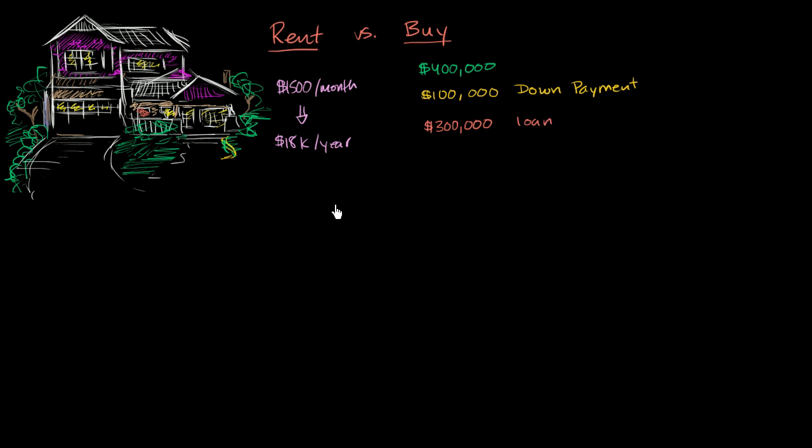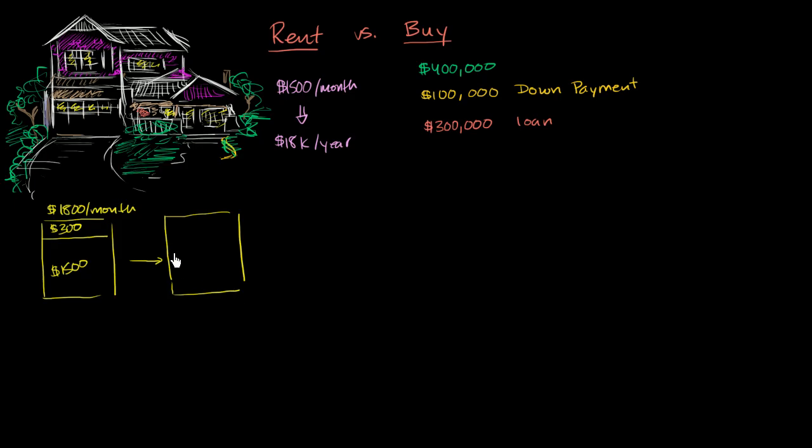Now, a traditional mortgage — one with a fixed term, maybe a 15-year or 30-year fixed mortgage — has you paying a mortgage bill every month. Some of it goes toward the interest, and some of it pays down the loan. Early on, it might be disproportionately interest — say $1,500 a month in interest and $300 to actually pay down the $300,000 loan. Near the end of the term, it might flip the other way, where you're paying much more to pay down the loan and less in interest.